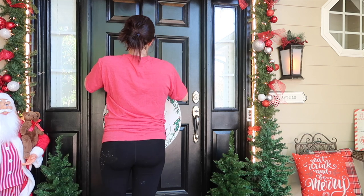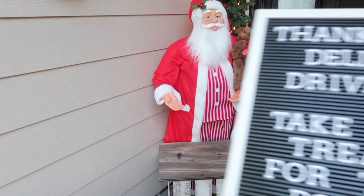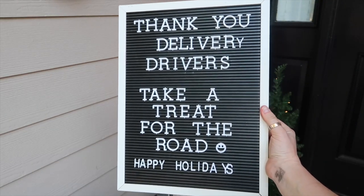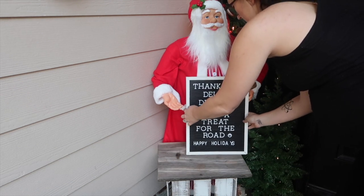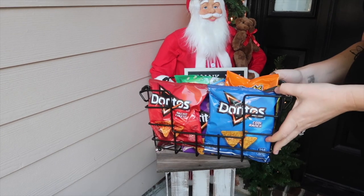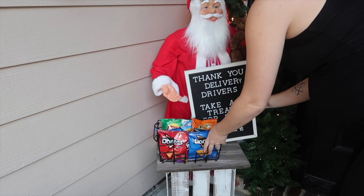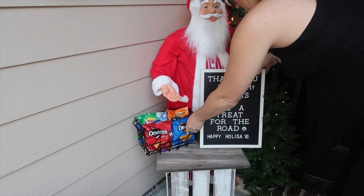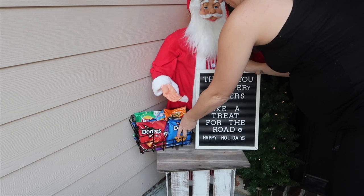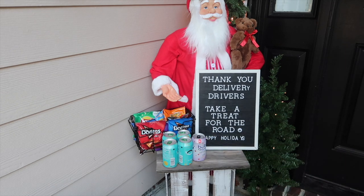I spend a lot of time during the Christmas season trying to do little acts of kindness to spread Christmas cheer. I do this for others, for myself because it makes me happy, and also to teach my kids the joy that comes from being one of Santa's elves. The first thing I always do is set up some snacks for the delivery drivers — Amazon is dashing right down my driveway literally all November and December. I know it's the busiest time of year for them, so I wanted to make sure they have a little something for the road. I restocked this several times with drinks and snacks — I love seeing the reactions on our cameras.